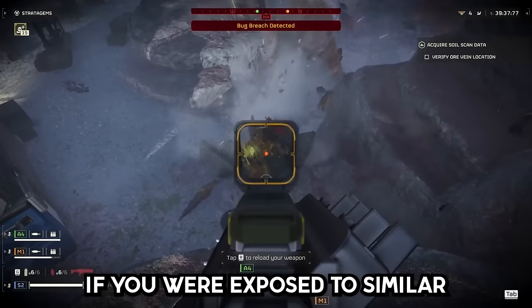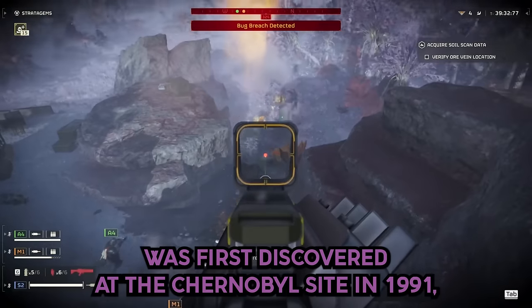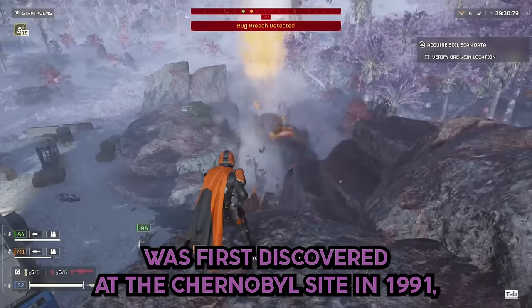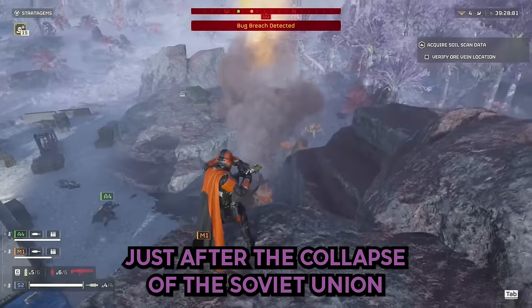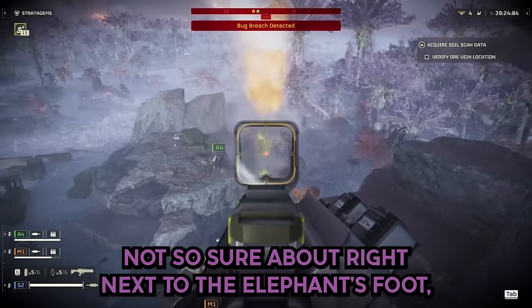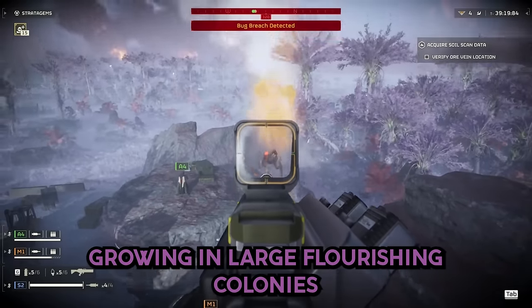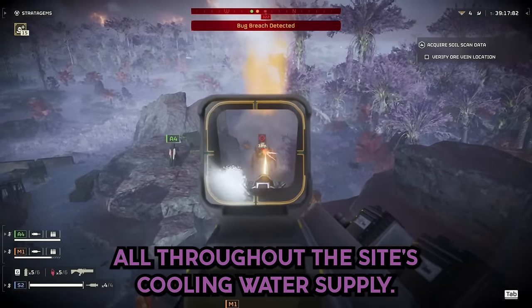If you were exposed to similar levels of radiation, you would have a lethal dose in 3 minutes. Phototrophic fungus was first discovered at the Chernobyl site in 1991, just after the collapse of the Soviet Union and the start of internationally aided cleanup and containment efforts. It was definitely found growing in large, flourishing colonies all throughout the site's cooling water supply.